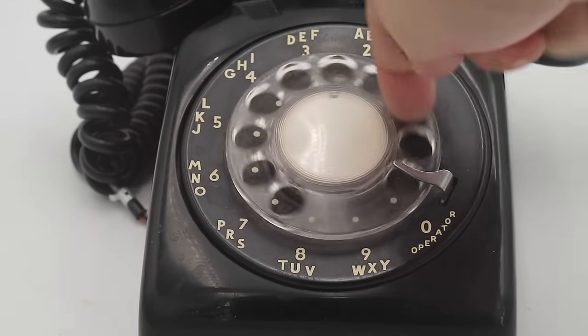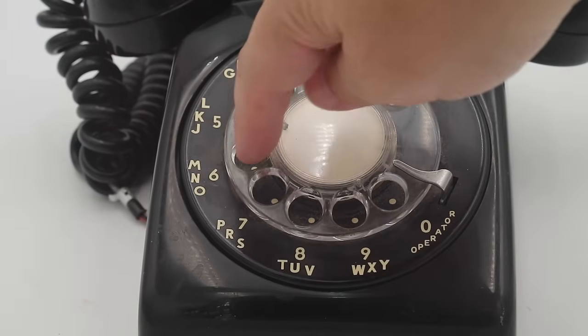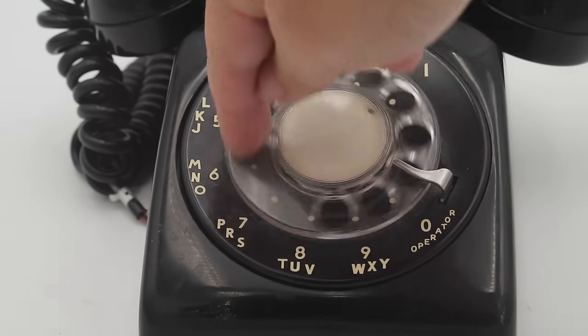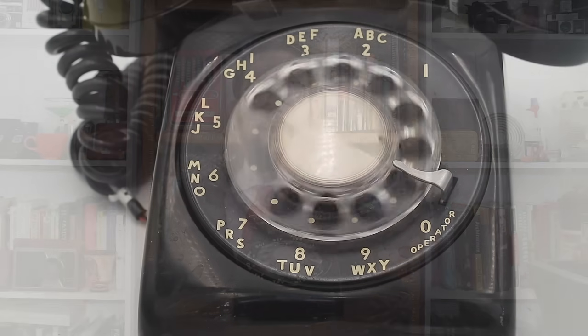Rotary dials are actually very easy to use. You simply lift the receiver, place your finger in the hole on the dial corresponding to the number you wish to dial, and rotate the dial clockwise until you hit the finger stop. You then release the dial and let it rotate back until it stops. Then you go to the next number, rotate it clockwise to the finger stop, release it, and so on and so forth.